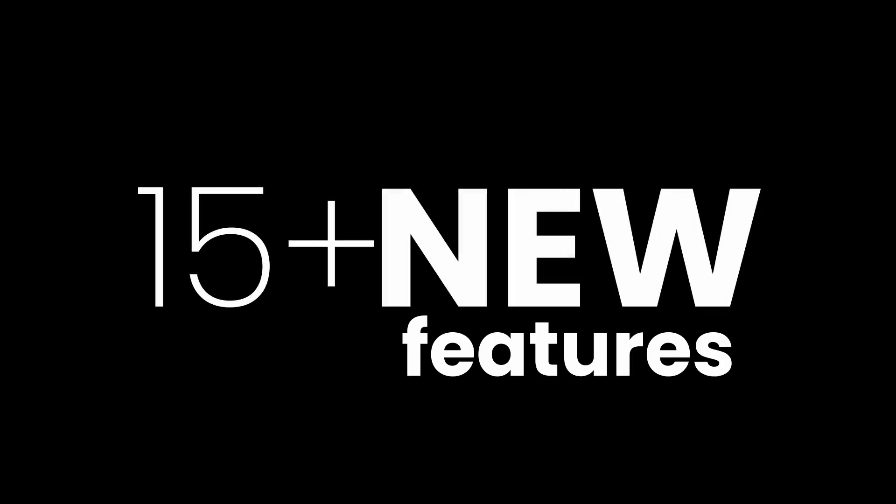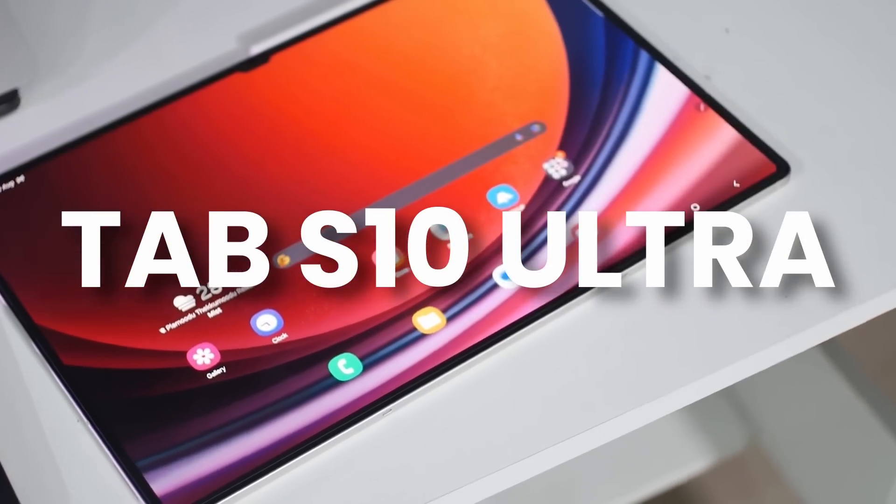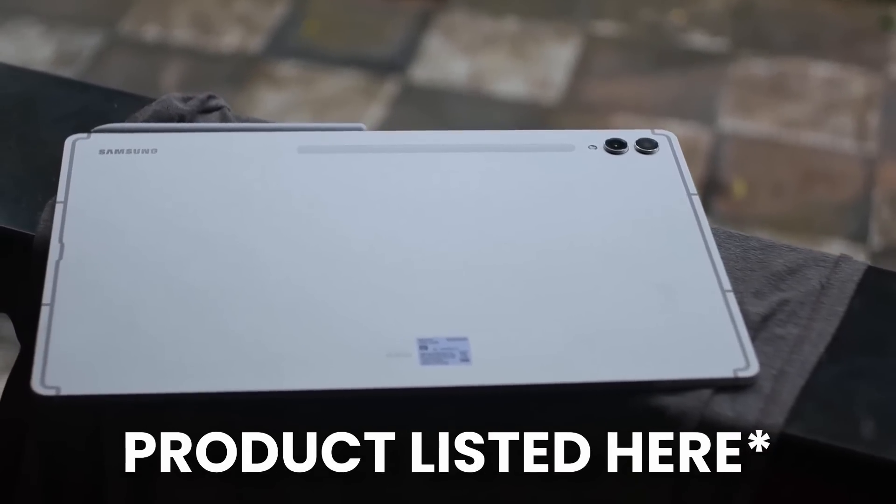Before talking about the 15 plus new features of One UI 7, Samsung launched the Tab S10 Ultra, and it's available for pre-orders with great trading deals. Check out the price list here for more details.